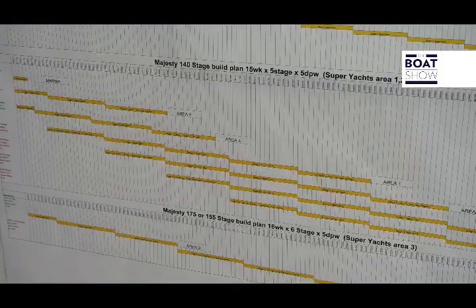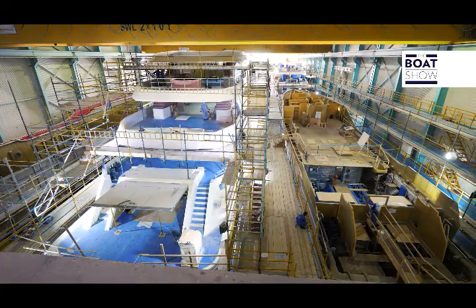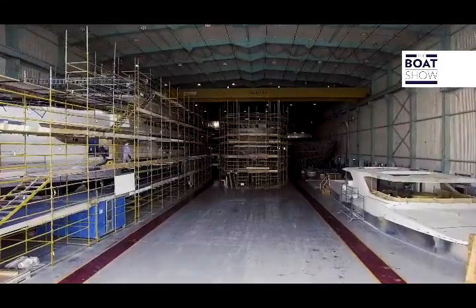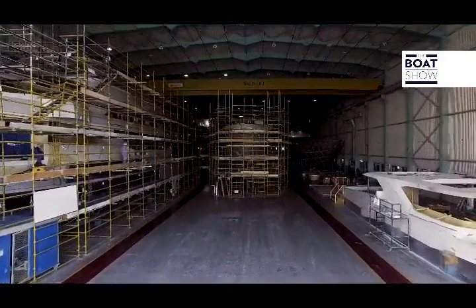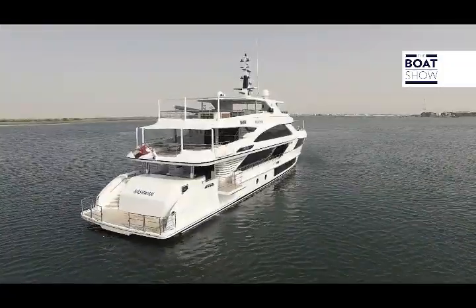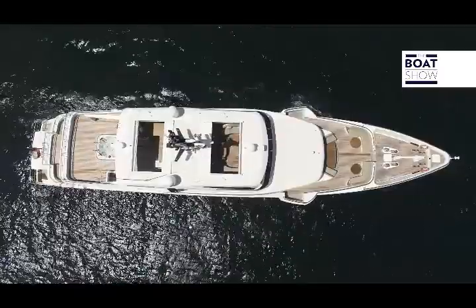The Majesty brand continues to make pleasure crafts that get bigger and bigger. They are finishing a 54-meter one and are ready to make a super yacht of over 60 meters, also in fiberglass. The Majesty 140 has three decks plus a sun deck.